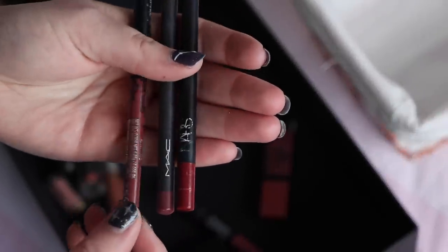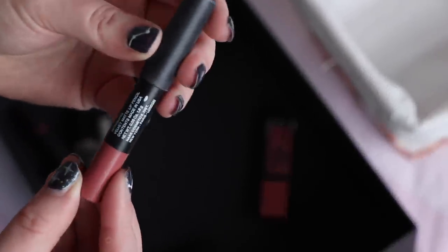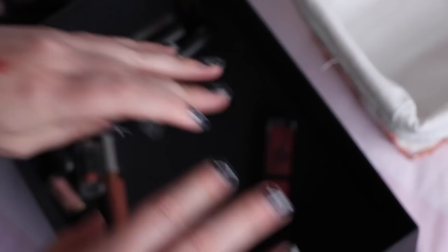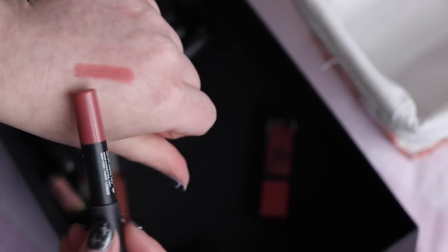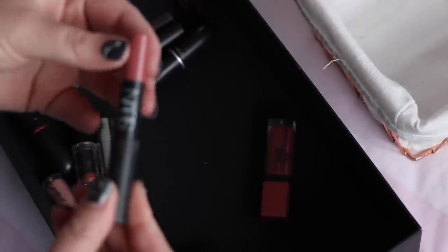Lip liners I used: NARS Lanakai, MAC Half Red, and Kat Von D Hawkwind lip liners — saving all three. This was actually one I really enjoyed and it was a bit of a surprise: the NARS lip pencil in shade Intriguing. It's just a very neutral shade. Generally I was in a funny mood in January because these colours are not usually up my street — I'm more of a bold lip girl, but as you can see from a lot of these colours I was in a very neutral mood in January.